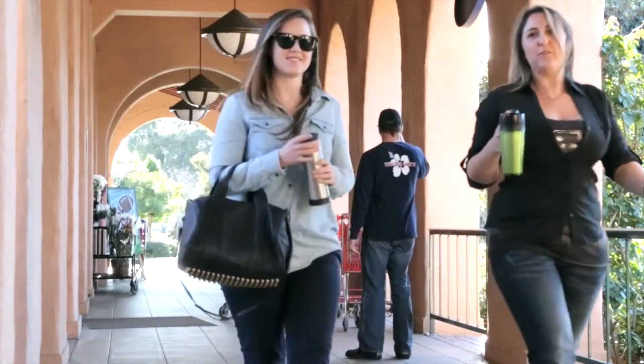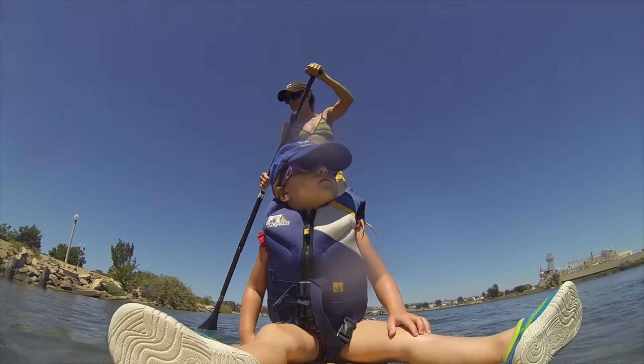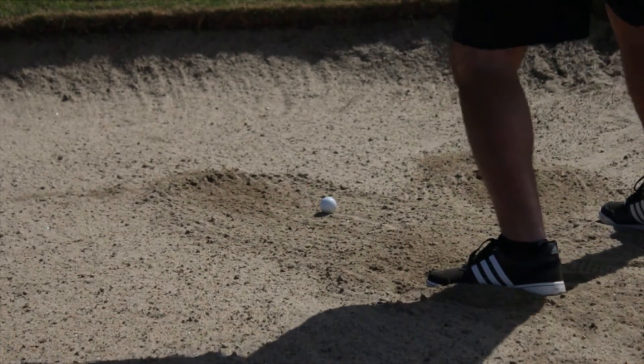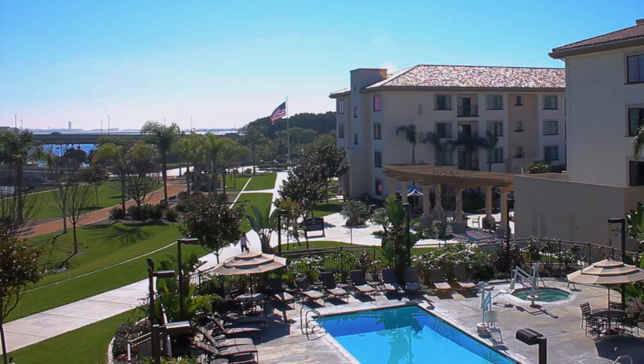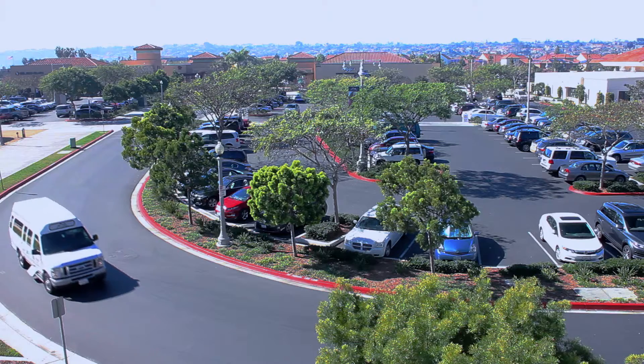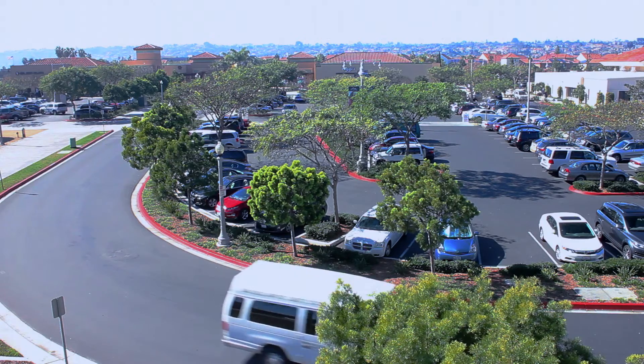Enjoy a range of activities from shopping and water sports to dance and yoga classes. The San Diego Airport Hotel offers convenient complimentary transportation to and from the airport to help you arrive and leave on time.